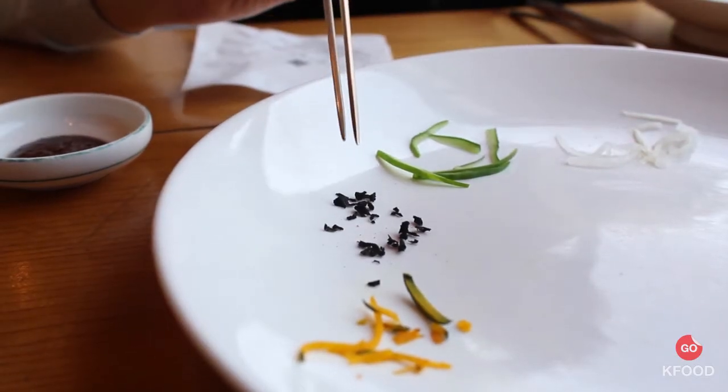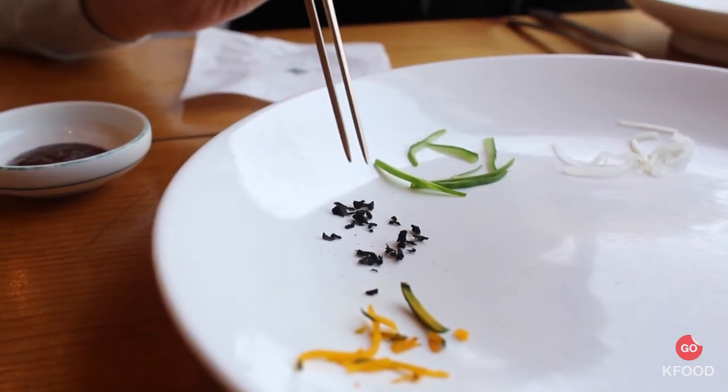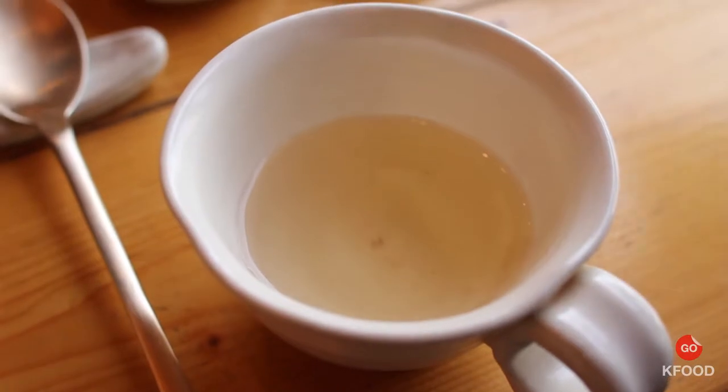These little black specks are called sogi bosot — chopped up pieces of mushroom that grows on rock. We're here eating our traditional food and so far it's really delicious, really amazing. Especially this tea — I don't know what kind of tea this is, but everything tastes so...